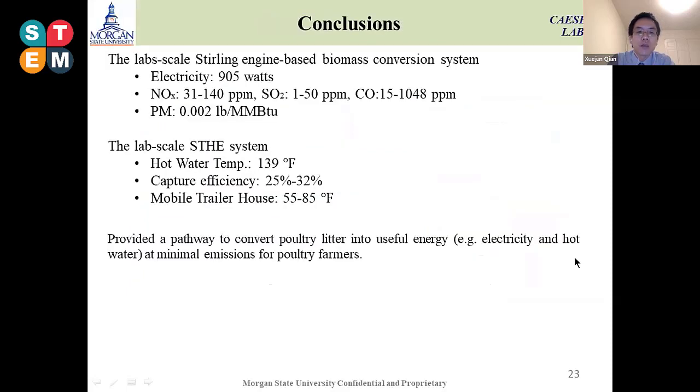This is a summary of our study. We collected about 90.5 watts of electricity with emissions lower than the emission standards under our optimal conditions. We produced around 139°F hot water, which can be utilized for space heating. Our life cycle analysis shows this can be built as a small on-farm scale poultry litter to energy conversion system for poultry farms.